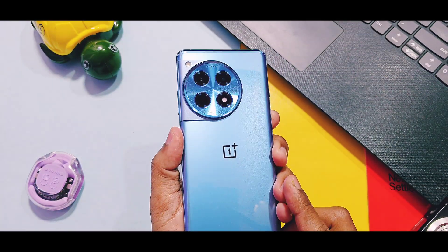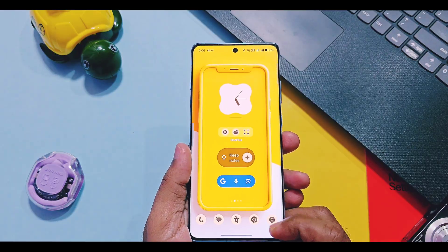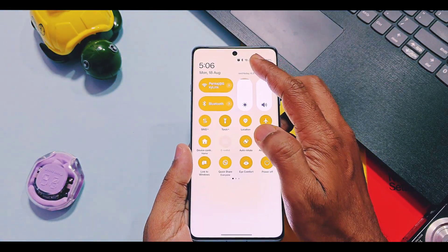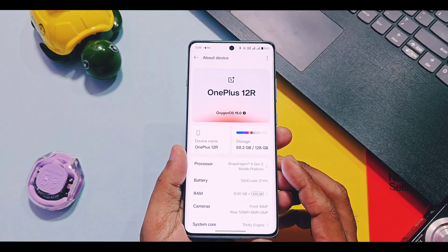Hey, what's up guys, welcome back. You are watching ForADay. Month of July was special for all OnePlus users, especially flagship series devices, because OnePlus rolled out their big July 2025 update this month.